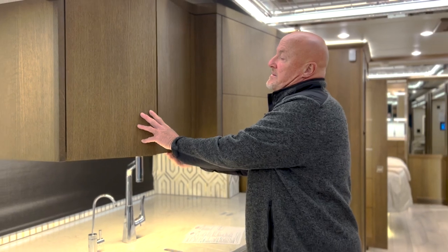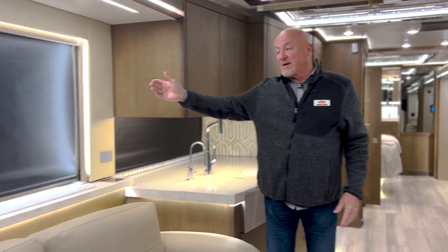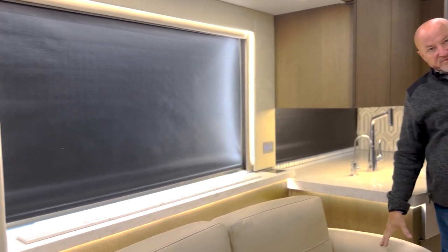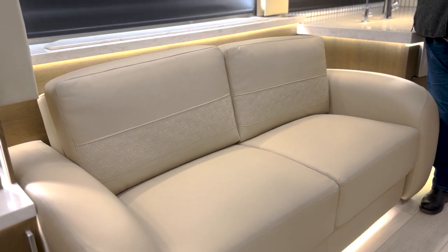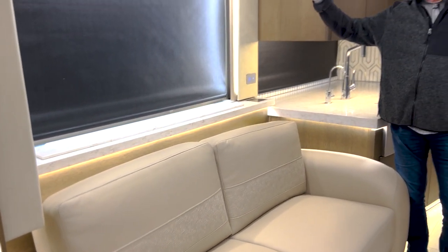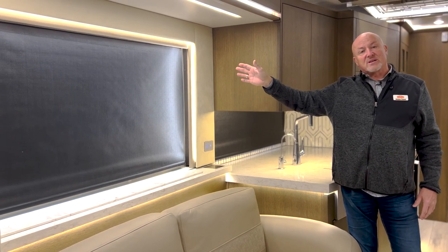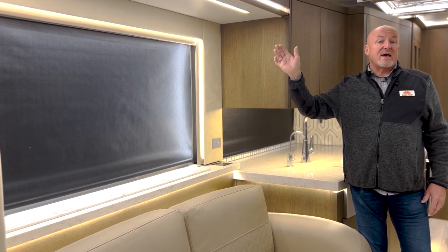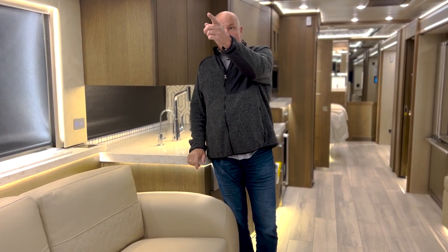The configuration of this coach is that you have a TV behind the love seat, which does make a bed on this unit, and it's on a televator so it'll come up. It's an 8K UHD TV, so you're going to get a high-def signal with this. This is equipped with the SK-300, so that's what gives you the true high-def signal on the coach.